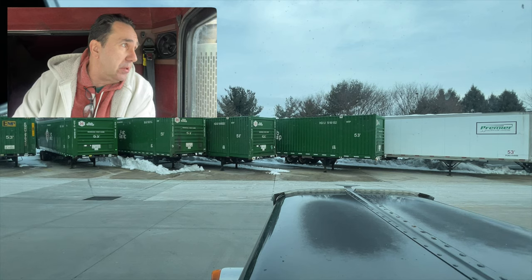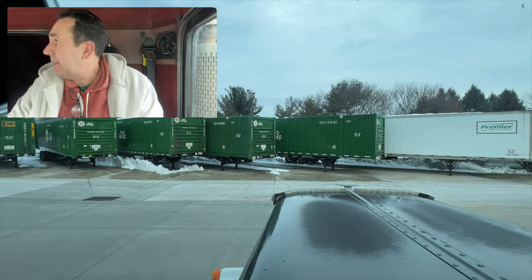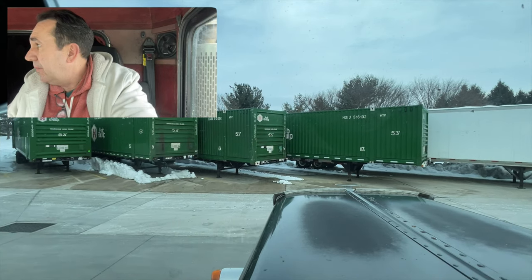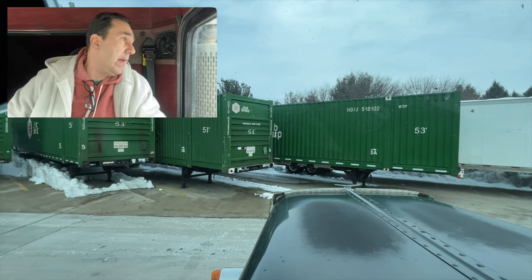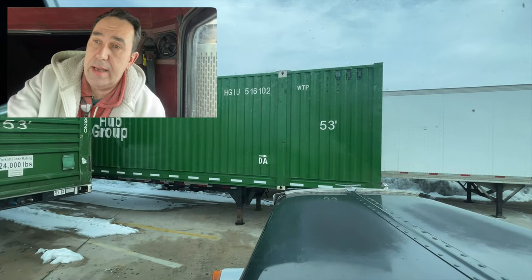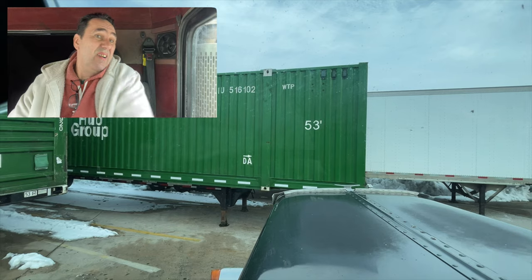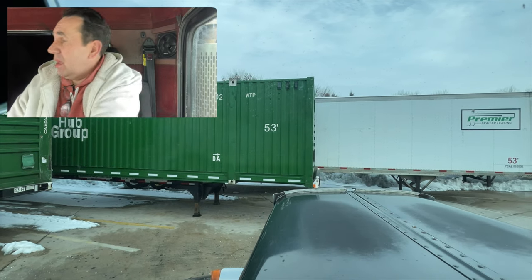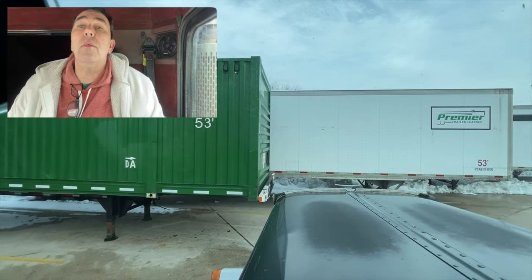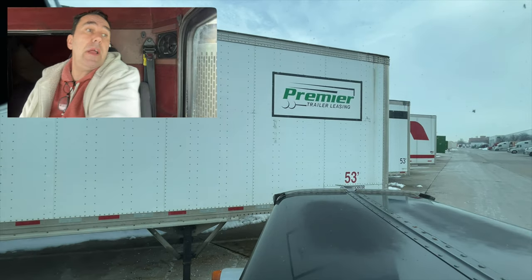I haven't shot anything in a week or two so I wanted to shoot another one. We're going to pull out from the dock here. It is a little tight. You can see these trailers directly across from me — it's not even a full trailer length away from the dock. Just cleared the trailer on my right side.